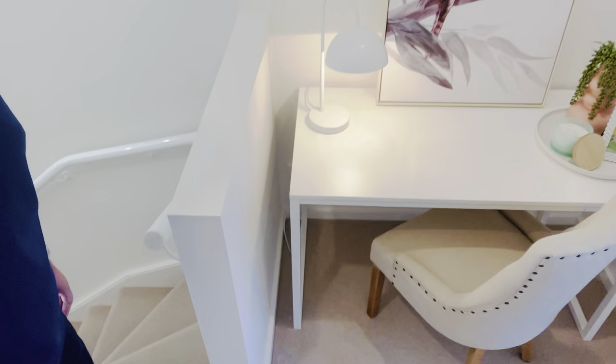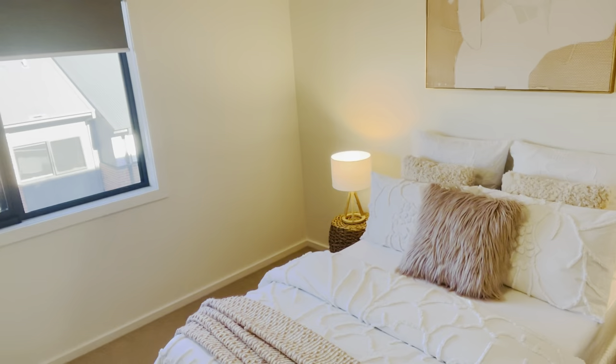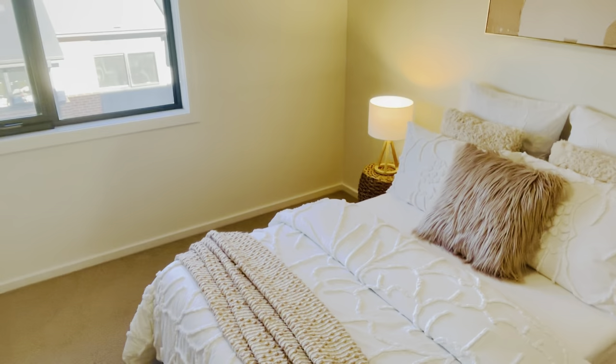We want to show you a small study nook here — a small place where you can sit down and do office work, or the kids can sit down and do their homework. And one more bedroom with a large built-in robe is here. This can easily be used as a kids' bedroom — it's quite big. There's a double bed here but you can easily fit a queen bed. These windows look down to the garage and parking spaces.